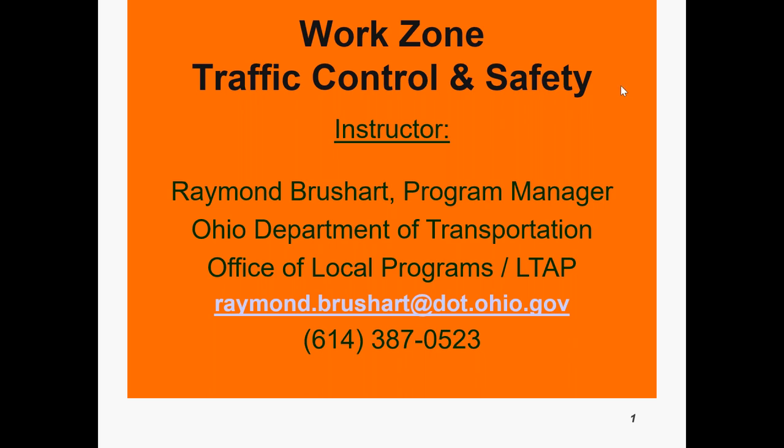My name is Ray Brushhart and I'm with the Ohio LTAP Center. This is Part 4 of 5 of our work zone traffic control and safety webinar series. Today we will be talking about flagging on two-lane roads and also mobile operations.